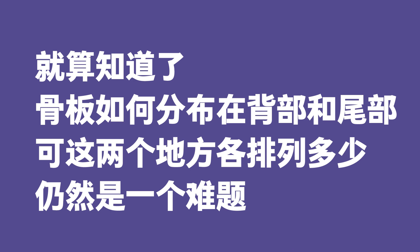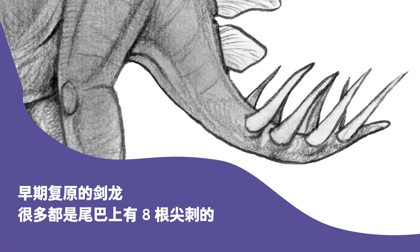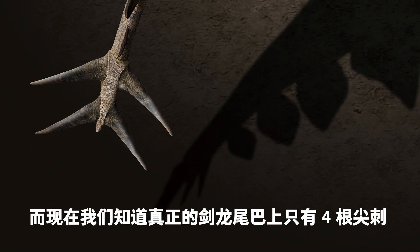The next question was how the plates were distributed on the back and tail. Many early models of Stegosaurus had eight spikes on the tail, but we now know there should only be four. Mistakes were made because fossil evidence was inadequate. Later, as paleontologists discovered more Stegosaurus fossils, they gained a better understanding of its appearance.